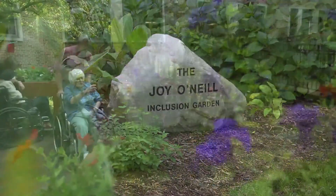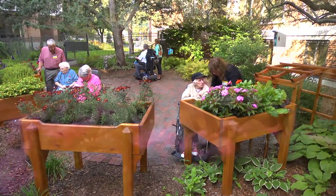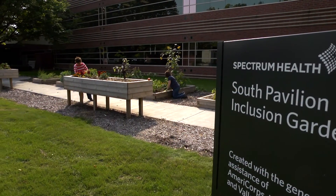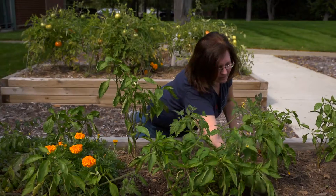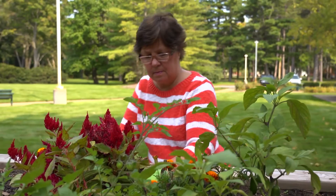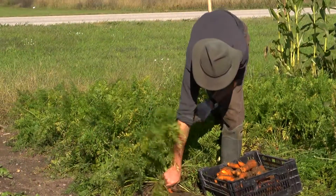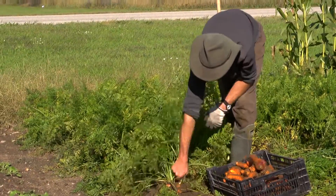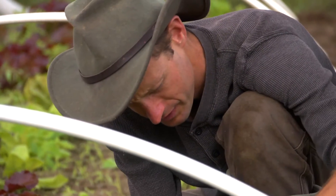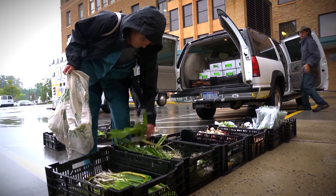Gardens for patients and long-term care residents are a place for relaxation, healing, and improved quality of life. We also feel it's important to engage our employees in our gardens. The South Pavilion Campus has six garden beds for employees and volunteers to enjoy on their lunch breaks or after work. Employees participate in a community-supported agriculture program at several of our locations. Once a week during the growing season, a local farmer delivers food to each location.